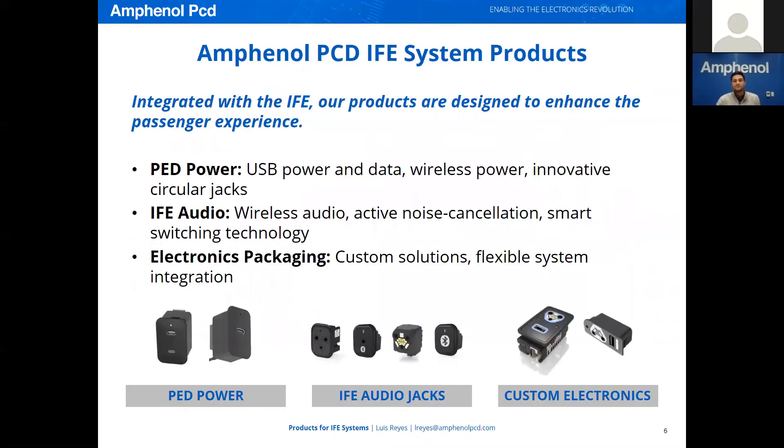The IFE Systems products at Amphenol PCD are passenger-facing components that integrate with the IFE and are designed to enhance the passenger experience. The idea behind in-flight entertainment, after all, is of course in the name itself — to provide entertainment to passengers. But the engineering that goes into the passenger-facing components attacks problems from a higher point of view.